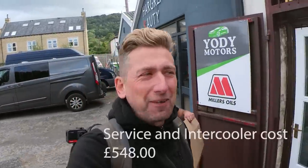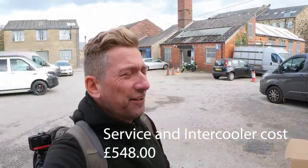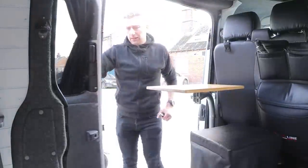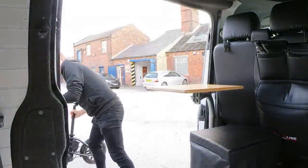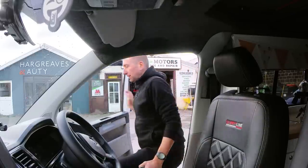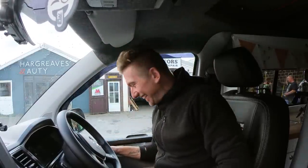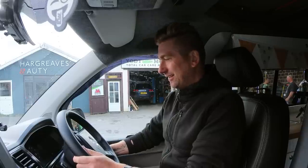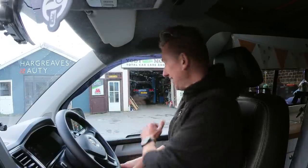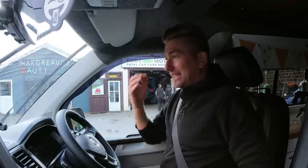Utter legend. Right, I need to pay him now, which is not so legendary — I'm on beans on toast for the foreseeable future. Bloody hell Jake, could have parked it a bit closer! It starts straight away — none of that hesitation. Beautiful. I'm going to take it for a bit of a run.